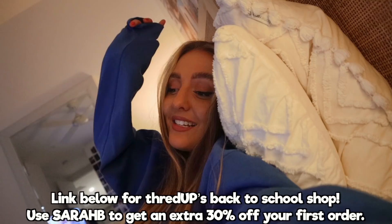A big thank you to ThredUP for sponsoring and partnering with me on this video. If you guys want to shop their back to school shop, the link is down below and you can use code SarahB for 30% off your first order. I will see you guys in my next video — please give this a thumbs up if you liked it and subscribe. Bye!